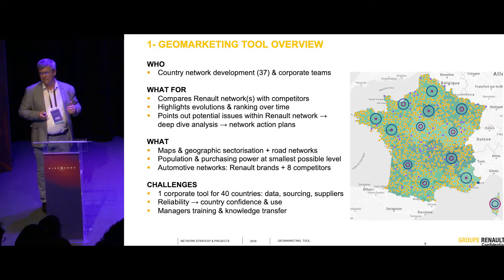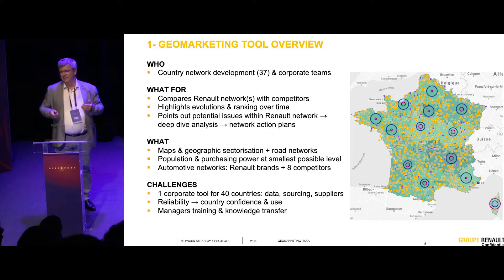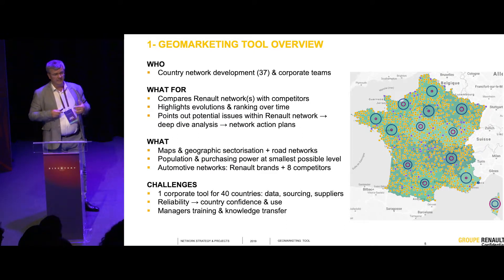We need everything discussed this morning about data — clean data, reliable data — and we face these challenges everywhere. We also have the need for local teams. As a corporate manager, I'm in charge of defining tools and methods, but I will not analyze 50 countries' territorial coverage or define optimal locations everywhere. We have teams in countries, and the stake is to have one common tool, training for everybody, and knowledge transfer — skilled teams using the tool everywhere. Spreading knowledge is a very important element of our geomarketing strategy.